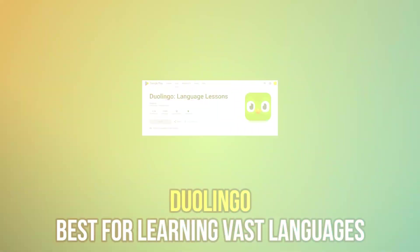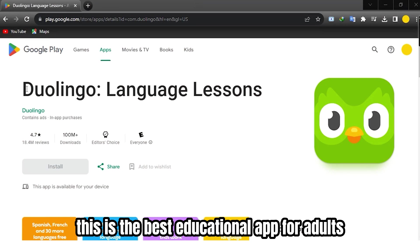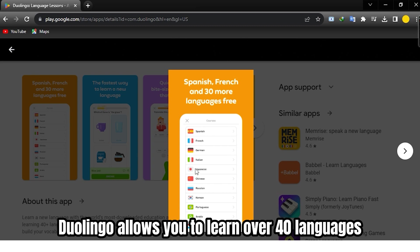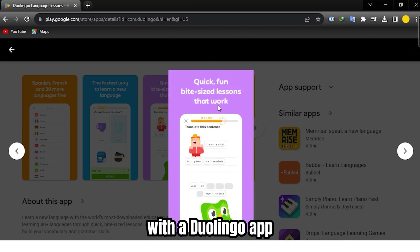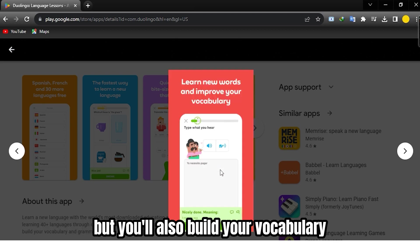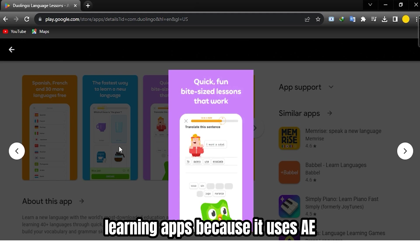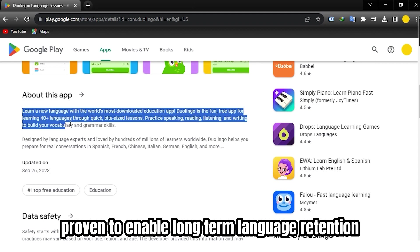Let's get started with Duolingo, best for learning vast languages. This is the best educational app for adults who want to learn different languages. With over 100 million downloads, Duolingo allows you to learn over 40 languages while practicing to speak them. You'll not only learn any language you're interested in, but you'll also build your vocabulary and grammar skills in the chosen language. Duolingo stands out from the other language learning apps because it uses a science-based teaching methodology proven to enable long-term language retention.